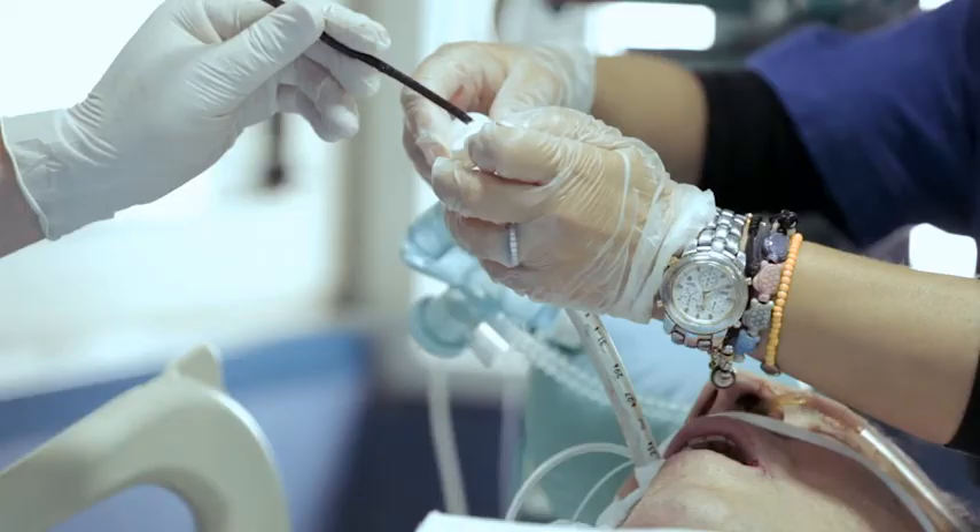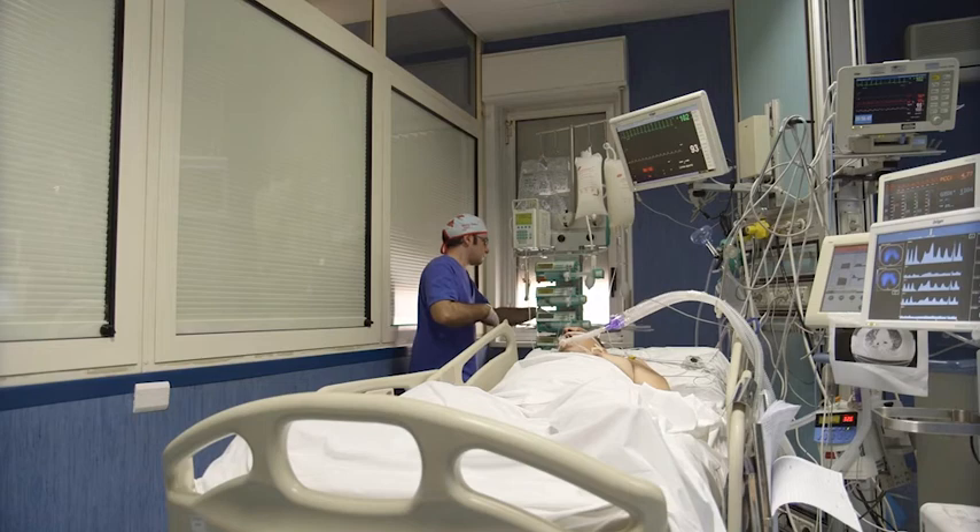I feel a lot more independent in my work when observing Pulmovista. If I realize, for example, that the right lung is being hyperventilated, I can focus my therapeutic activities on exactly that lung region.